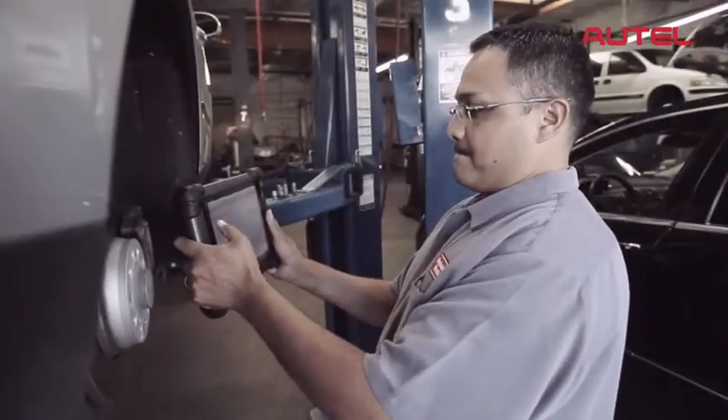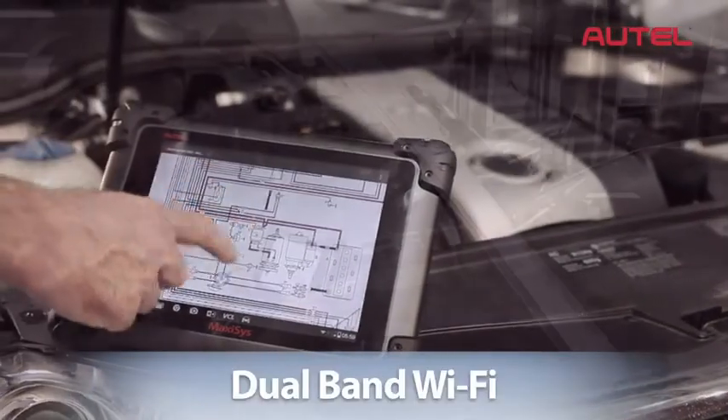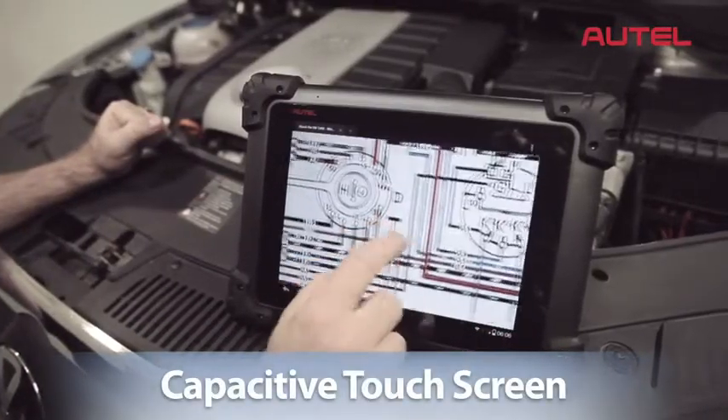No more trips back and forth to download and print repair information. Max-Assist has wide-ranging dual-band Wi-Fi, allowing you to quickly download wiring diagrams and schematics, which can be easily viewed in high detail with a capacitive touch screen.